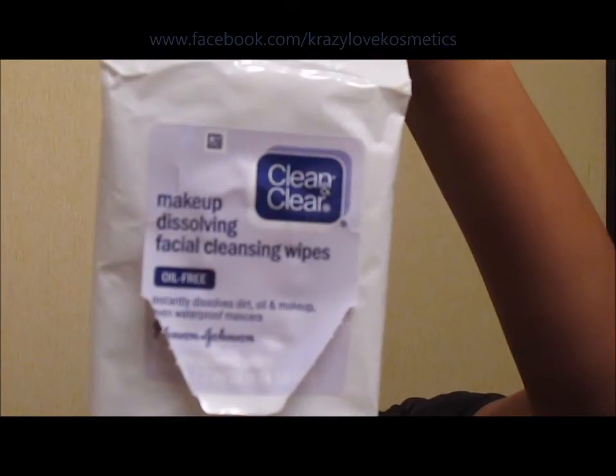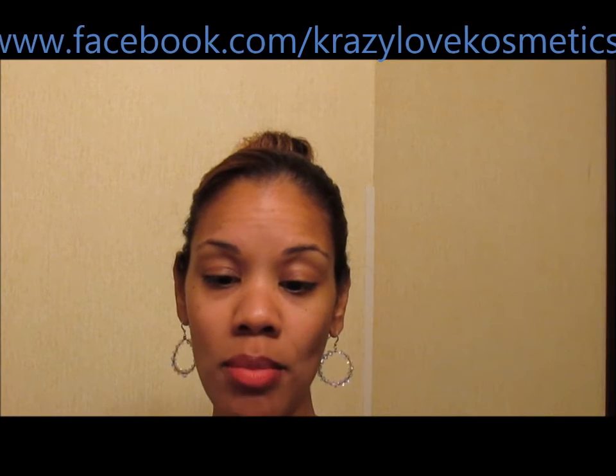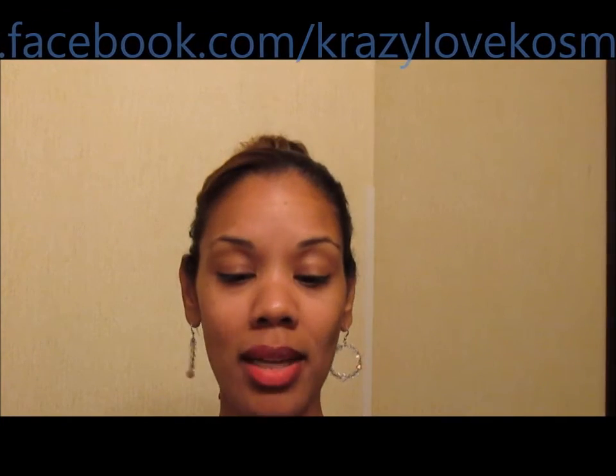I dropped these Clean and Clear Makeup Facial Cleansing Wipes — oil free. This was a travel pack with seven pre-moistened wipes. They claim they instantly dissolve dirt, oil, and makeup, even waterproof mascara — don't believe it. I used all seven because I had them, but I would never repurchase these — they were trash. I'd recommend the Aveeno ones or even the Target brand, but the Clean and Clear ones are not the business.